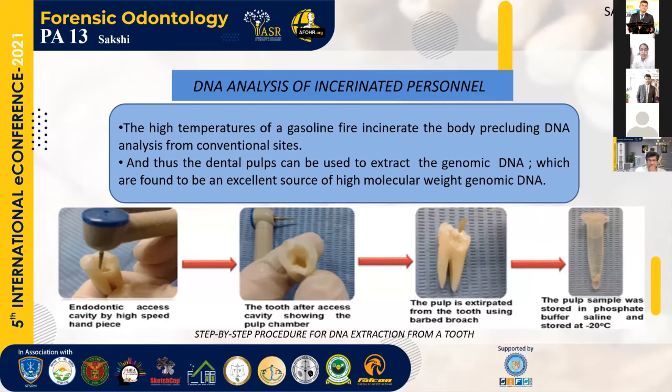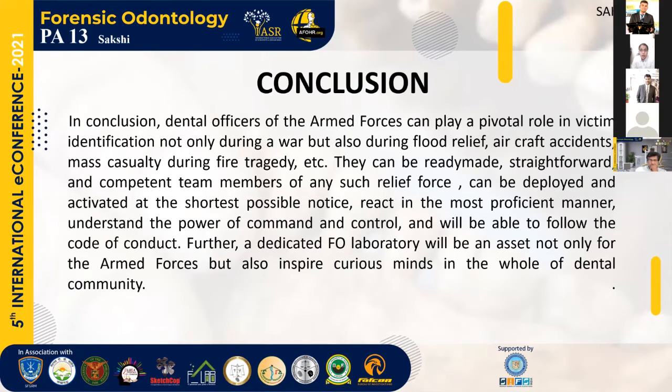The following picture shows a step-by-step procedure for extraction of DNA from a tooth. The first picture shows the endodontic access cavity made by a high-speed handpiece. The second picture shows the tooth after the access cavity has been made. In the third picture, the pulp is extirpated from the tooth using a barbed broach. And the fourth picture shows a pulp sample stored in phosphate buffer at 30 degrees Celsius.